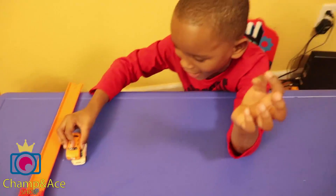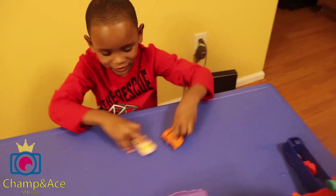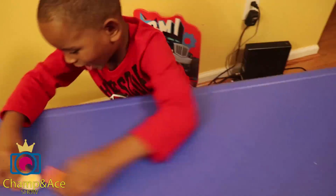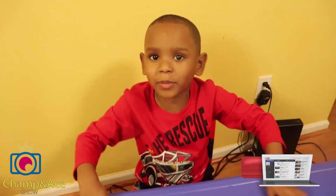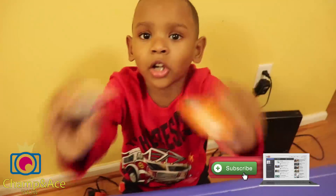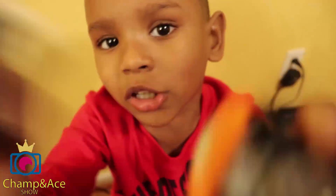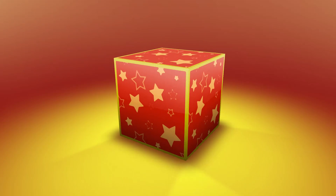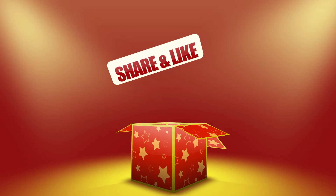Smash, smash, smash! Thanks for watching, don't forget to subscribe if you want to see more videos. Bye! And don't forget to hit the bell!